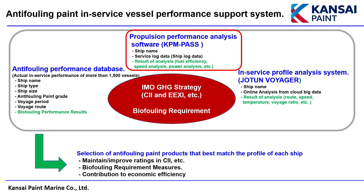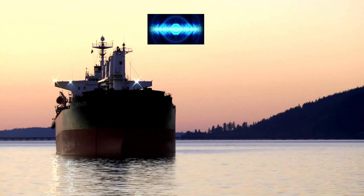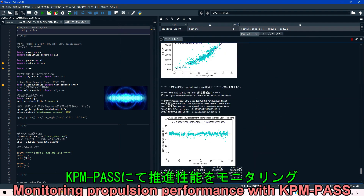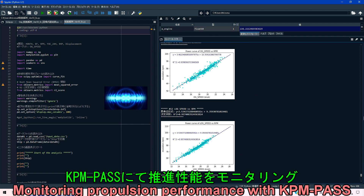To support CII and meet biofouling management requirements, it is essential to have a system that can monitor changes in a vessel's propulsion performance in real time. For this reason, we have prepared KPM Pass, our propulsion performance analysis software. This enables efficient analysis of changes in propulsive performance from vessel voyage data and immediate action to be taken if necessary. Vessels equipped with advanced ship-to-shore communication systems deliver voyage data in real time, and that data can be fed into KPM Pass to monitor changes in propulsion performance. KPM Pass creates up to eight different power curves and instantly analyzes changes in speed, power and fuel consumption.